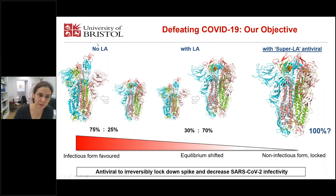How can we carry this forward? In the previous structure, 75% is in the open conformation, whereas in the LA-bound structure, the majority is in the closed conformation. If we could develop a molecule that binds even better than LA, we would have a potential antiviral which could lock the spike protein entirely in the non-infectious form — hopefully irreversibly — and thereby decrease SARS-2 infectivity.